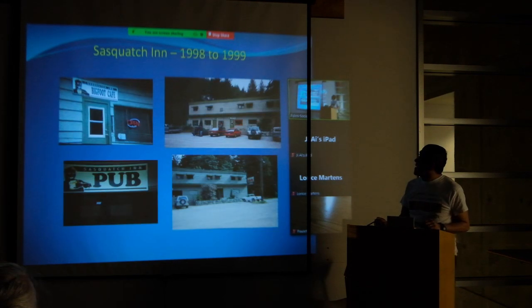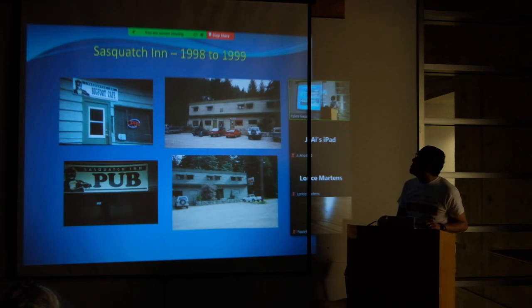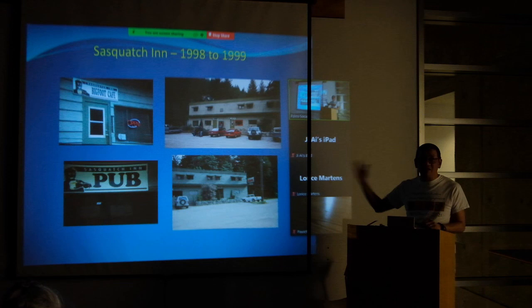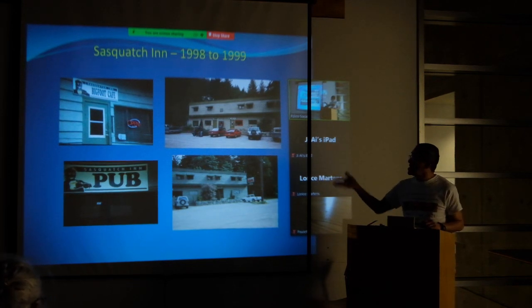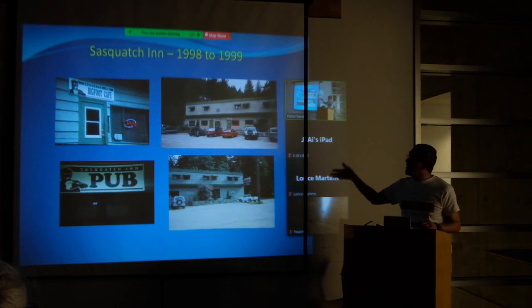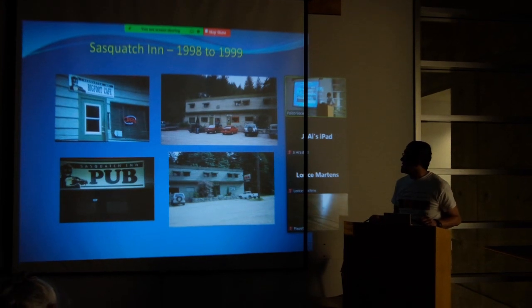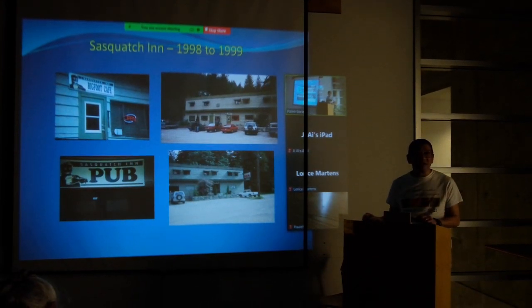One of the things you see at Harrison Lake is the Sasquatch Inn. This is from 1998 and 1999 — this is how the Harrison Sasquatch Inn looked back then. We had a Bigfoot Cafe and Sasquatch Inn pub, and it was pretty rustic looking on the outside. It looked like something from the 1960s.